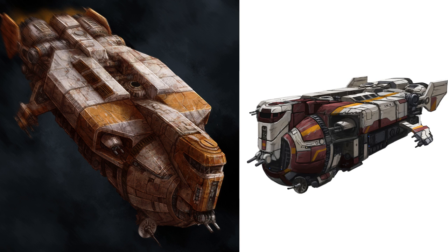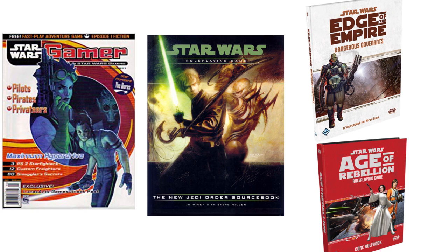So that's it for the YV-929, and the only cool behind-the-scenes fact is that it was first introduced in Legacy of Starships, but was expanded upon in the New Jedi Order Sourcebook, Dangerous Covenants, and the Age of Rebellion Core Rulebook.